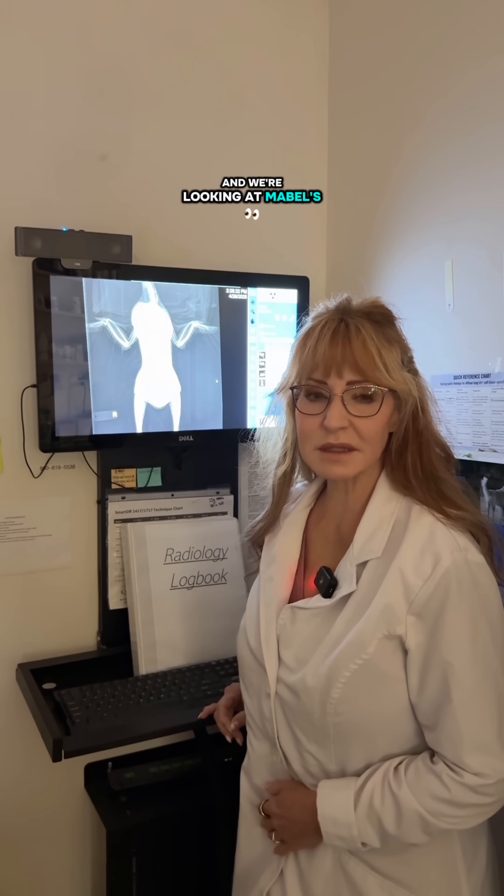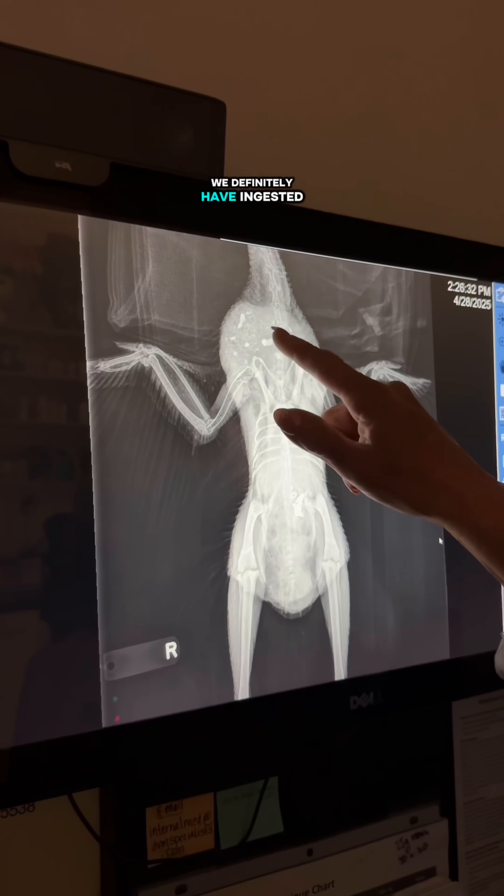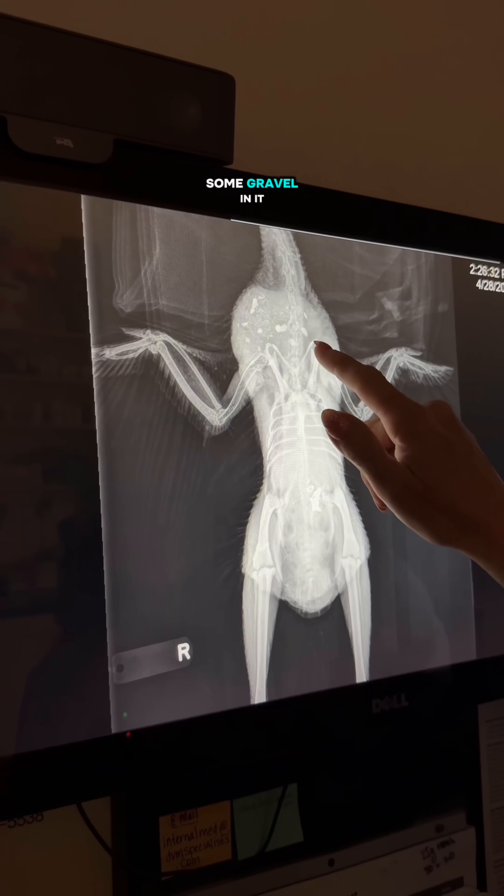We're at radiology now and we're looking at Mabel's x-rays. There were some surprise findings, which interestingly we often see in chickens and tortoises as well. This is a high-definition monitor with digital radiography. You'll see that we definitely have ingested some rocks — this is her crop, which is greatly enlarged, has mostly fluid and some gravel in it.